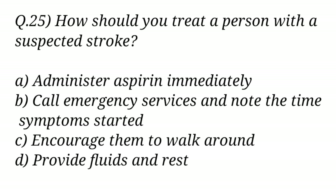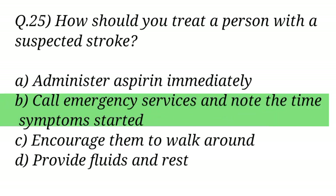Question No. 25. How should you treat a person with a suspected stroke? The right answer is Option B: Call emergency services and note the time symptoms started.